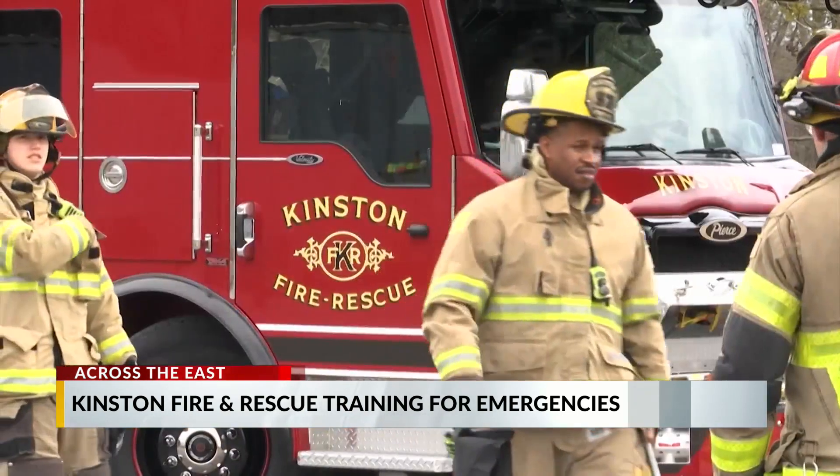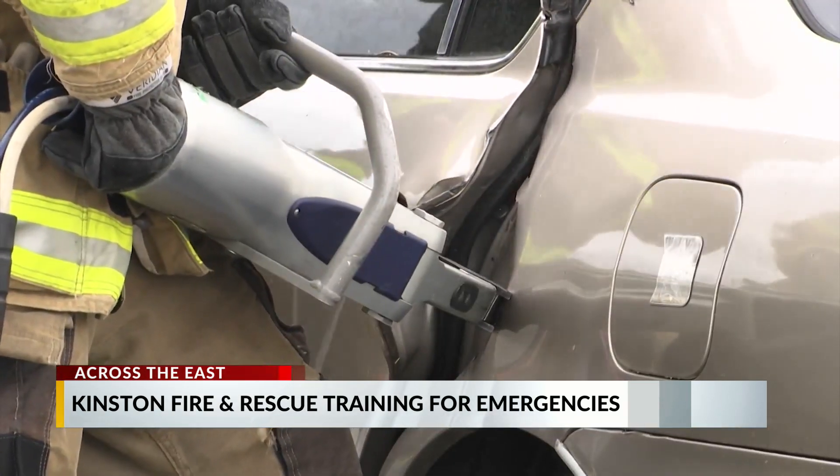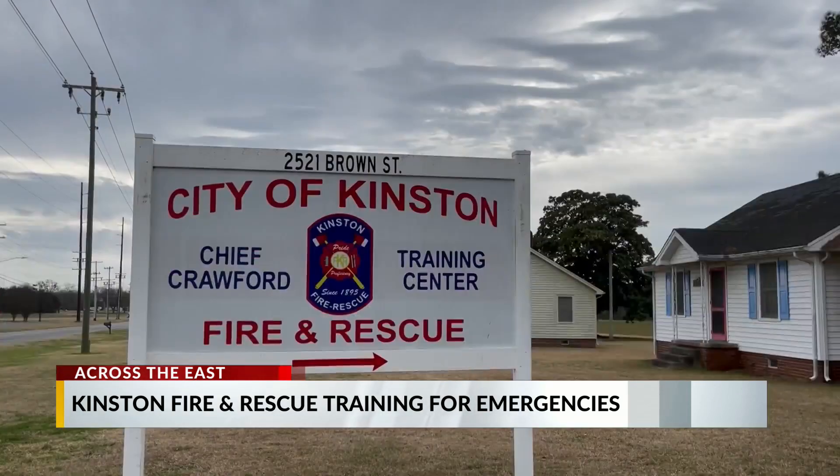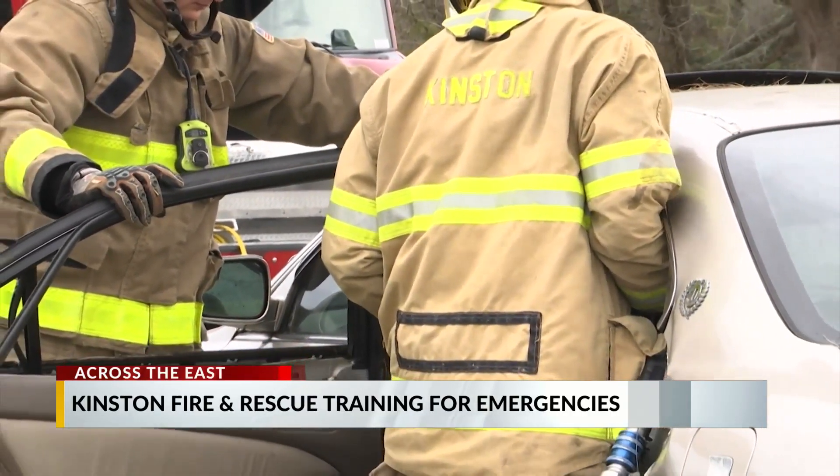Kinston Fire and Rescue members are hard at work, training nearly three hours every day. They do most of that training here off Brown Street. You have the tower just behind us, and that has two burn rooms in it — one downstairs and one upstairs. They also have an education area for cutting up vehicles in the event of a vehicle accident.